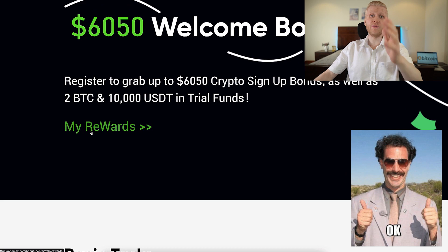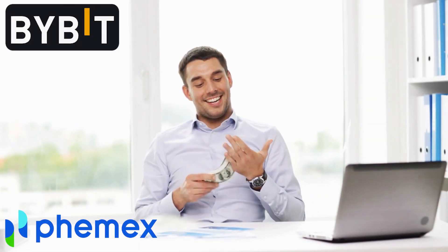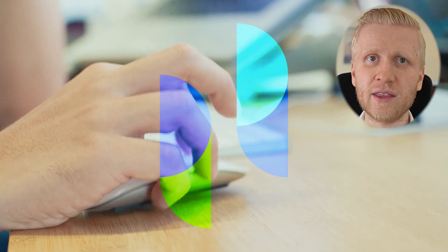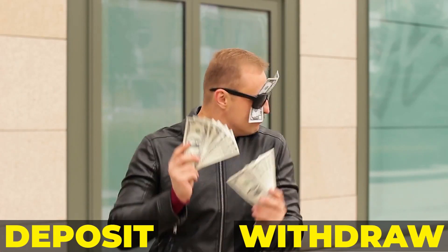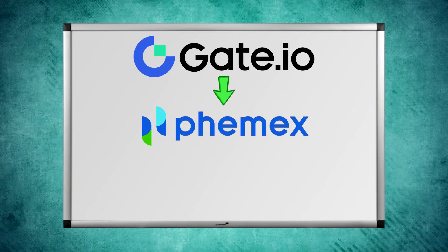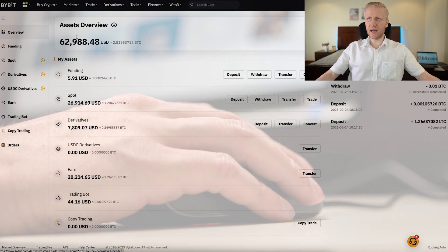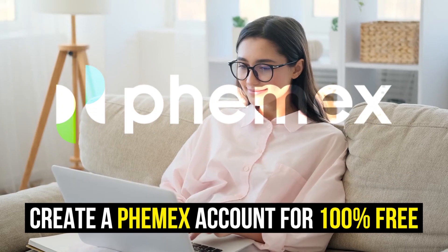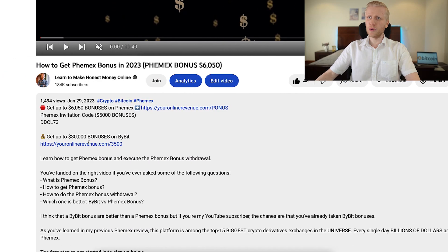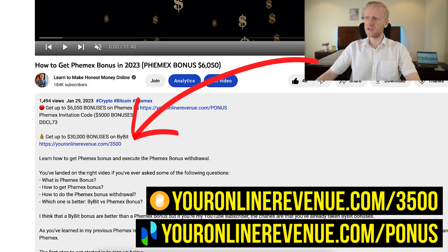But Femex bonuses are perfect for those of you who have already taken the best bonuses on Bybit and you want to earn money from many platforms at the same time. So in this video I will show you click by click how you can start using Femex, how you can deposit and withdraw money even from your bank account. The first step is to create your account which is 100% free and I will leave you links in the description where you can get both $6,050 bonuses on Femex and up to $30,000 worth of bonuses on Bybit.